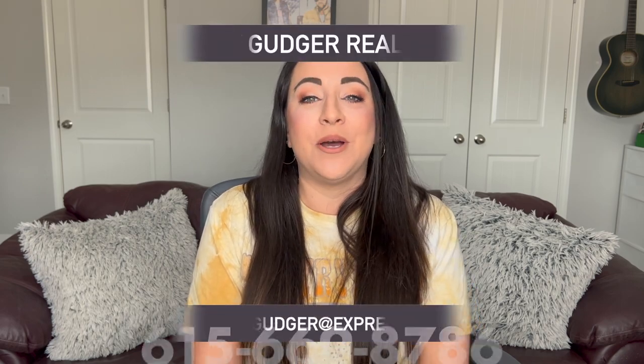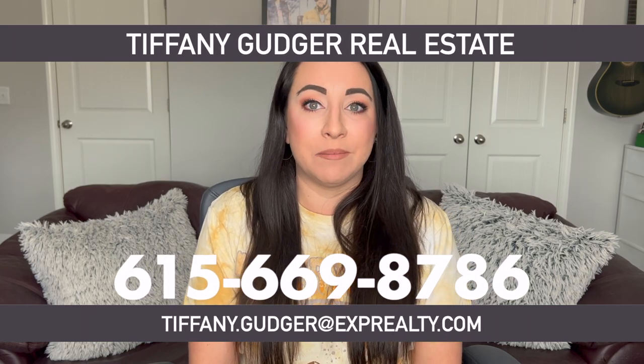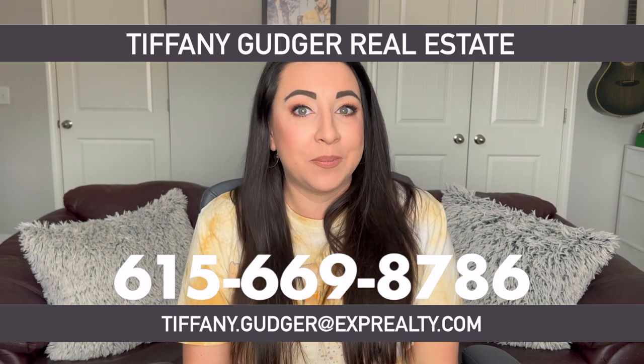If you have any other questions about properties in the Gulch or anywhere else here in Nashville and Middle Tennessee, please let me know. I am here to help however I can, but you have to reach out. Feel free to give us a call, shoot us a text, or send us an email — I am the one that answers, and I will get back with you as soon as possible. Until the next video, guys, we'll catch you later.